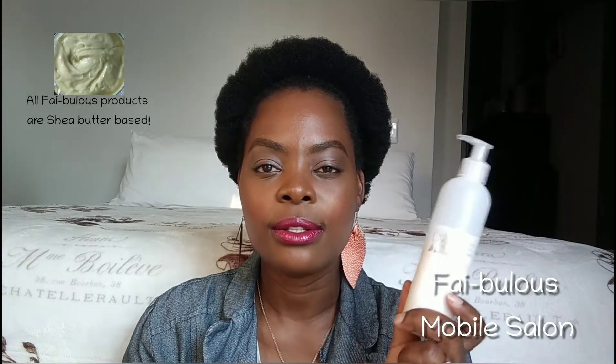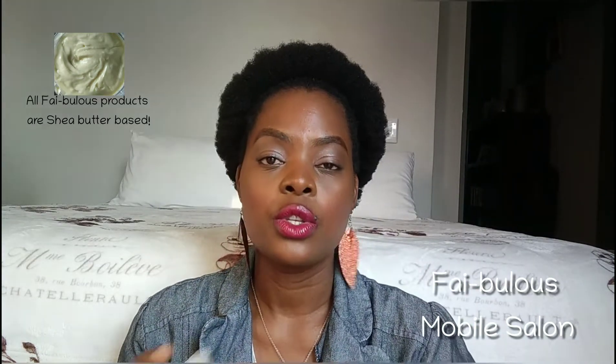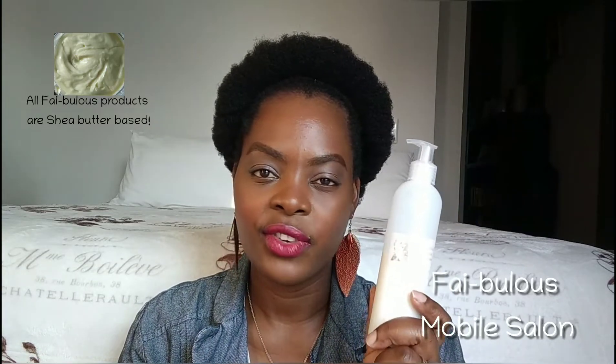I also use fabulous living conditioner — you can see it's half used. I make it from shea butter and some nice essential and natural oils. It softens my hair, so after I do my treatment my hair feels very nice and soft.